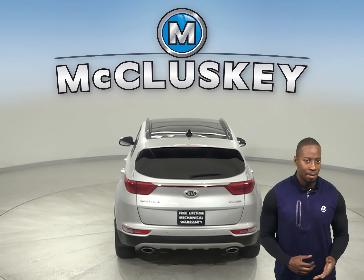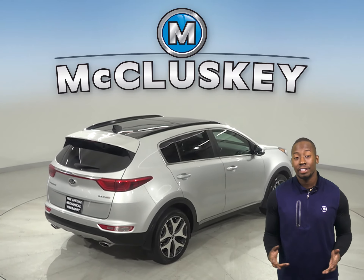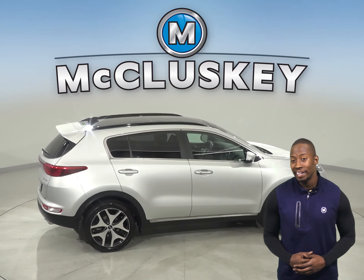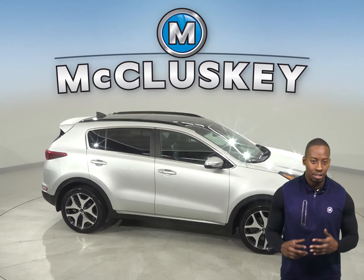For entertainment, you'll have AM-FM radio and a CD player. There's even Bluetooth capabilities to wirelessly connect your phone to the car. This Sportage has a backup camera, so parking and reversing will be simple and safe. There is also speed control and all-wheel drive.